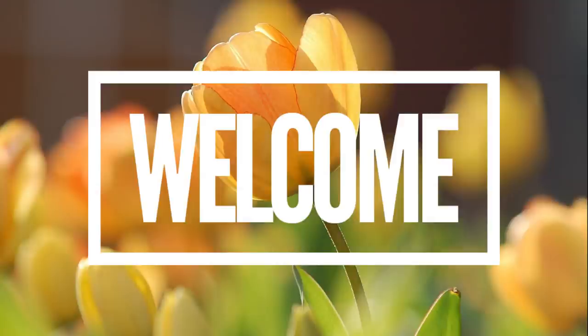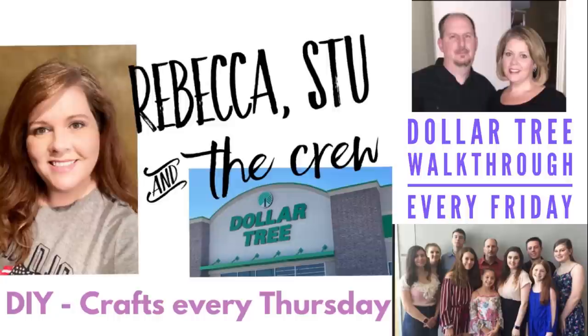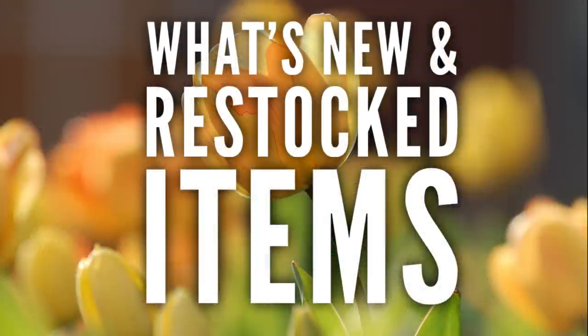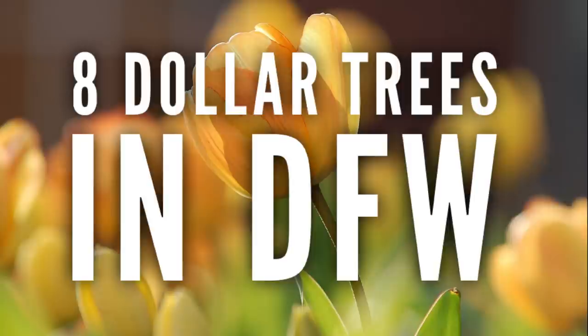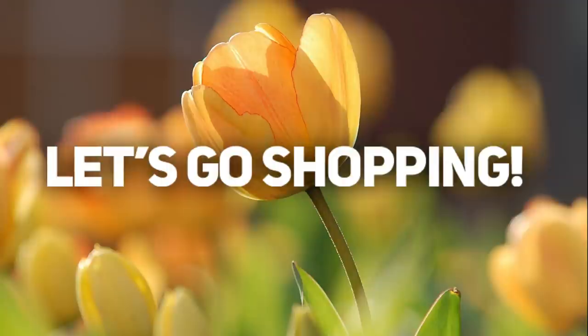Hi everyone, welcome to our channel Rebecca Stew and the Crew. I'm Rebecca, and today is Friday, so that means it's time for our weekly 'what is new and popular restocked items' video from the Dollar Tree for March 12th, 2021. All the pictures in today's video come from eight different Dollar Trees in the DFW area.